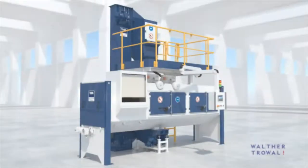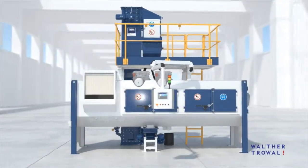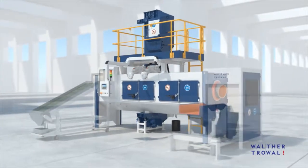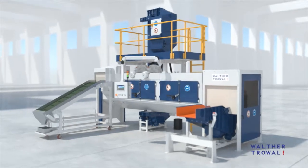When it comes to continuous feed shot blasting of a wide variety of workpieces with different shapes and sizes, the THM Trouft Belt Shot Blast Machine offers highly efficient and cost-effective solutions. It can be easily integrated into continuous manufacturing processes.